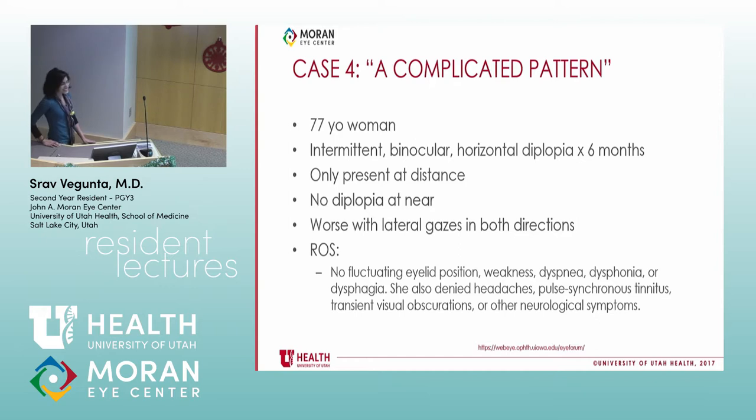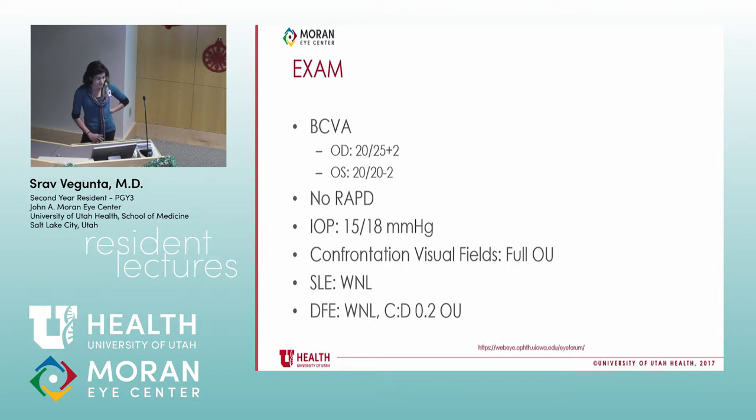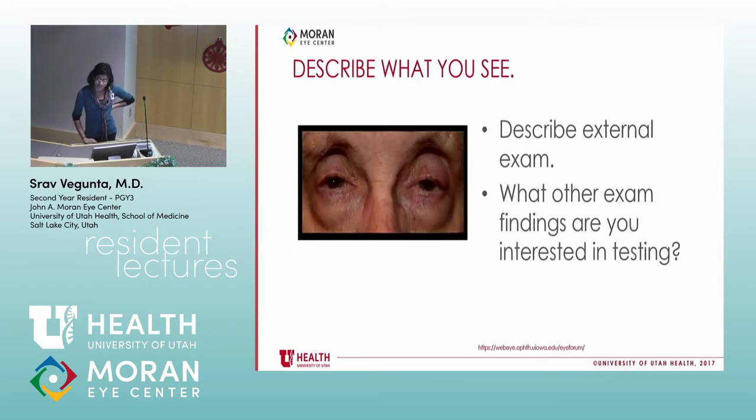Fourth case: a 77-year-old woman with intermittent binocular horizontal diplopia for six months, only at distance, no diplopia at near, worse with lateral gaze in both directions. Review of systems: no fluctuating eyelid position, no weakness, dyspnea, dysphonia, or dysphagia — so no myasthenia symptoms. No headaches, pulsatile tinnitus, transient visual obscurations, or other neurological symptoms. No prior strabismus, no thyroid disease. Family history of diabetes and cardiovascular problems. On exam, visual acuity, pupils, pressure, visual fields were all normal, but there were some abnormal findings on physical exam.